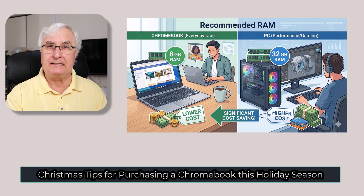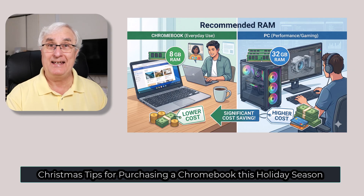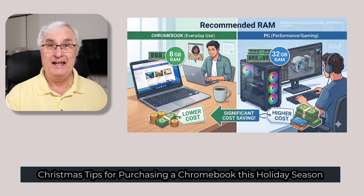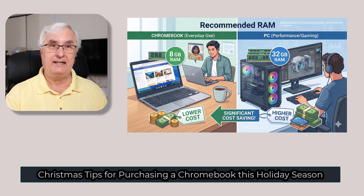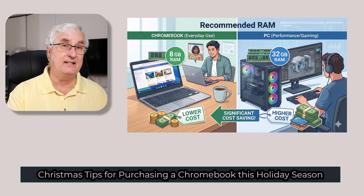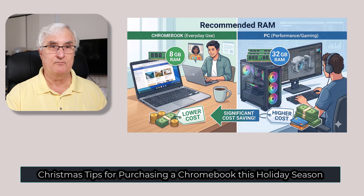Chromebooks are a lot different than PCs, so they don't need as much RAM. The sweet spot today is around 8 gigabytes. If you're buying a PC you might look at 32 or 64 gigabytes of RAM — no wonder they cost so much. That's why Chromebooks are a lot cheaper; they run perfectly fine with 8 gigabytes. If you use AI tools or multitask, you could go up to 16 gigabytes, but that's pretty rare.